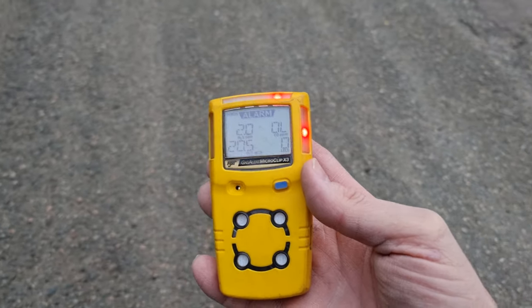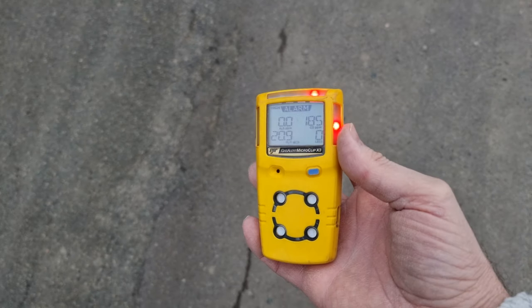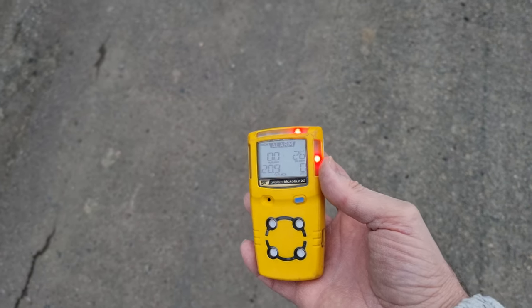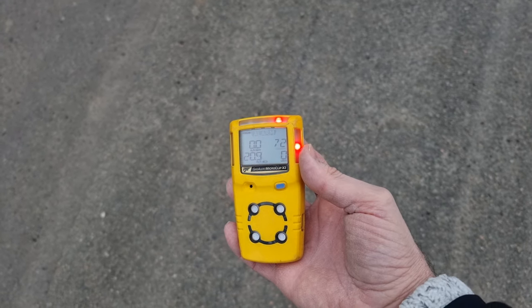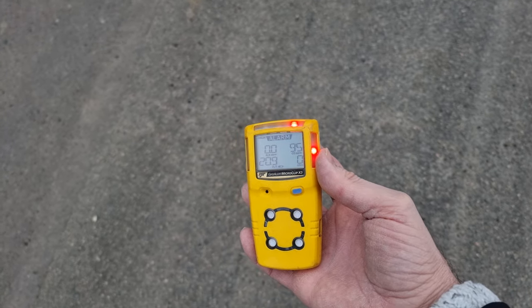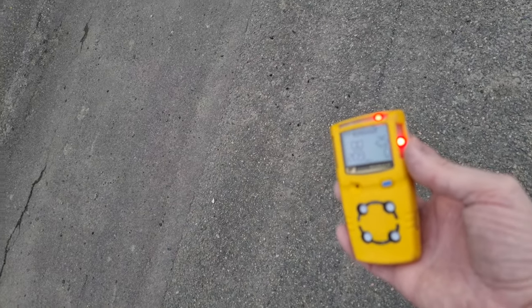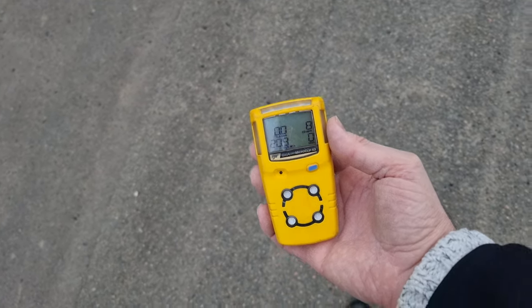I can't even see the reading — it's over limit, it won't show me. So I'm over limit and I'm up at least twice the distance away. It's coming down... it's still over limit, and look how far away I am. Still going over limit — not over limit here, but over the 25 ppm.